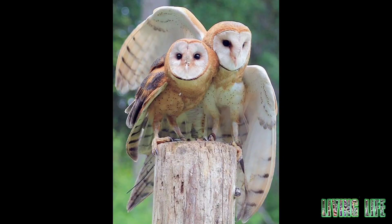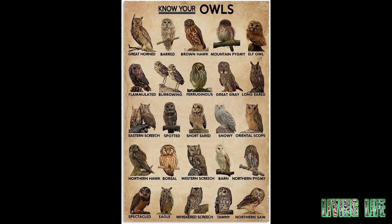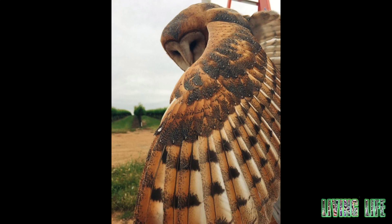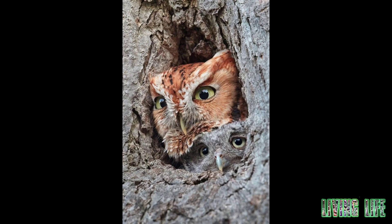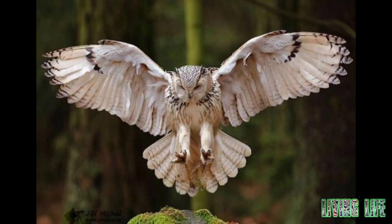With a weight of 31 grams and a length of 13.5 centimeters, the elf owl is the smallest owl, and the long-whiskered owlet and the Tamaulipas pygmy owl are also among the smallest owls with similar sizes and weight. The largest owls are the Eurasian eagle-owl and Blakiston's fish owl. The largest females of these two species are 71 centimeters long, with a 190-centimeter wingspan and a weight of 4.2 kilograms.